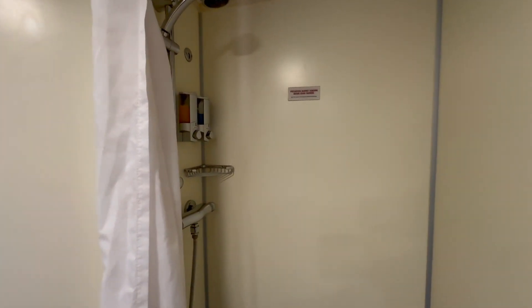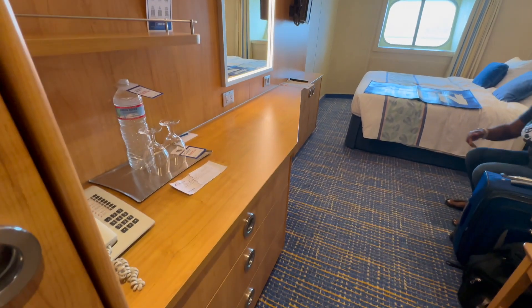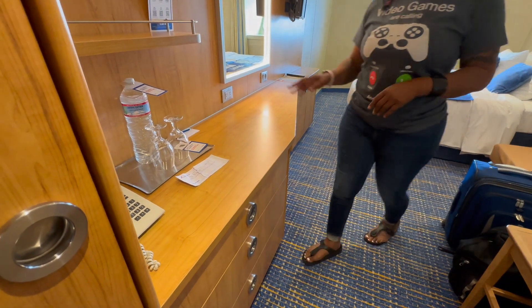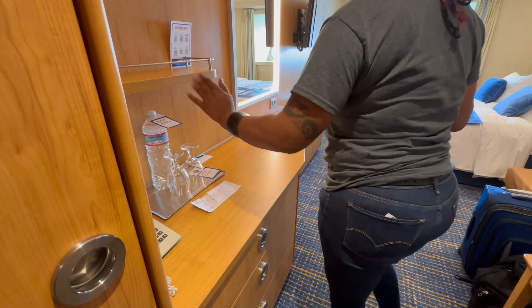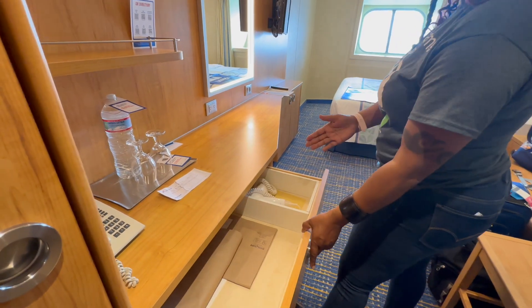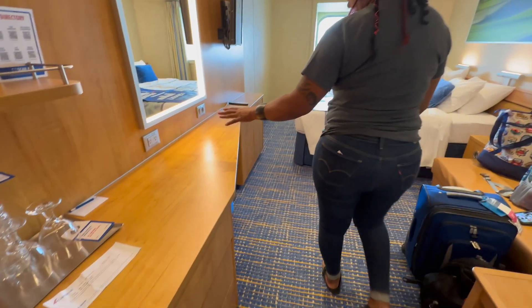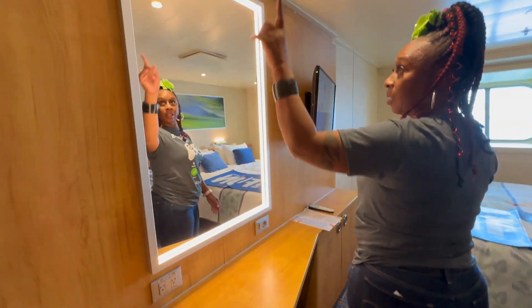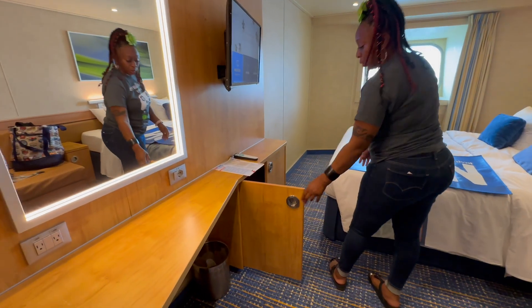Your basic shower gel and shampoo are provided. Over at the desk area we've got some drawers. The bottled water is not complimentary — it's $4 and $4.25. I'm a big water drinker, so even though we both get a free bottle, that probably won't be enough for me. The hair dryer is in the desk. You have some desk space and a vanity light. Over here is more storage — kind of short shelves, but you'll find something to put in there.